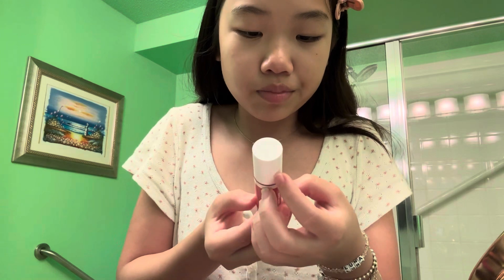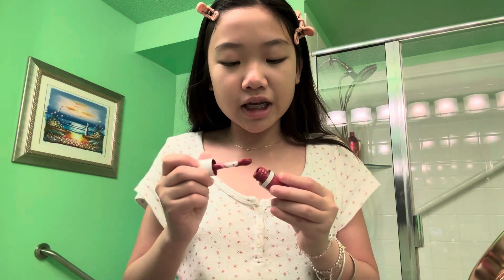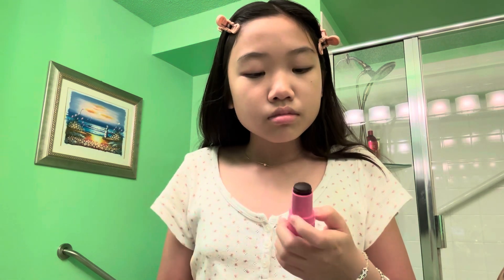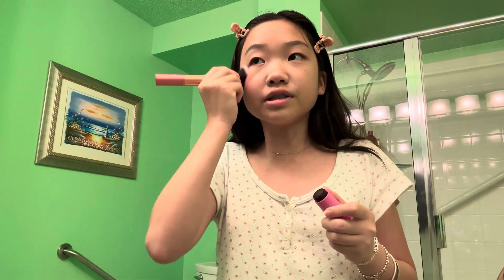Number one is going to be the Elf Camo Blush — my least favorite because the pigmentation is so bad, and I got the wrong shade, it's so dark. Number two is the new Makeup by Mario blush, and then the Milk Jelly Blush is three. Siri says three — oh my gosh, thank you Siri! She is picking the good things. I feel like Siri just knows what I like!